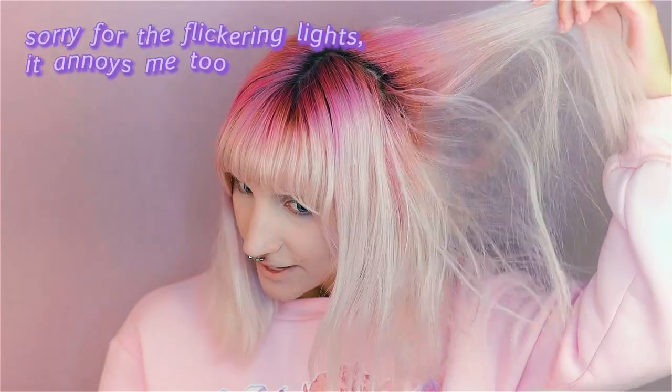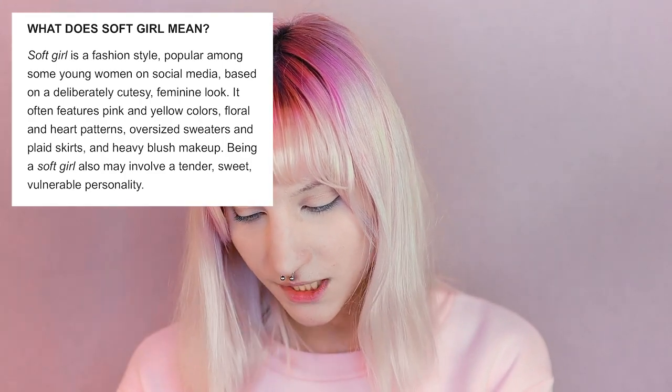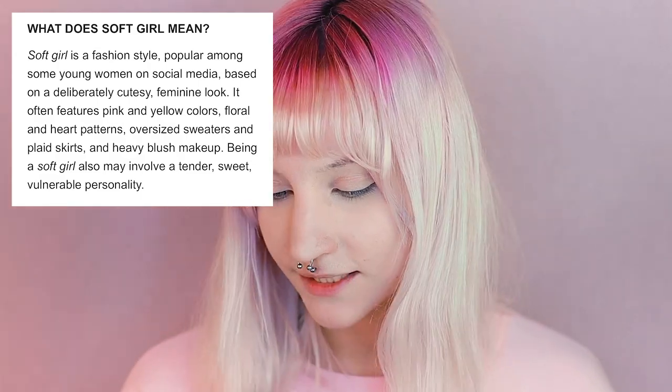It's been a few weeks since I filmed the last part and I've dyed my hair since then, as you can probably see. I don't know about these pink roots — it was just something new I tried. So this is pretty much the definition of soft girl: based on a deliberately cutesy feminine look. It often features pink and yellow colors, floral and heart patterns, oversized sweaters and plaid skirts, heavy blush makeup. The soft girl aesthetic may also involve a tender, sweet and vulnerable personality.